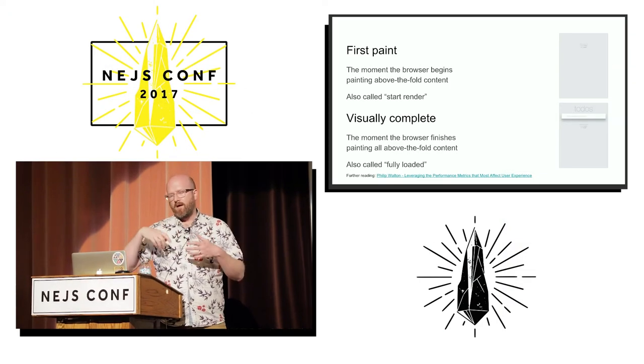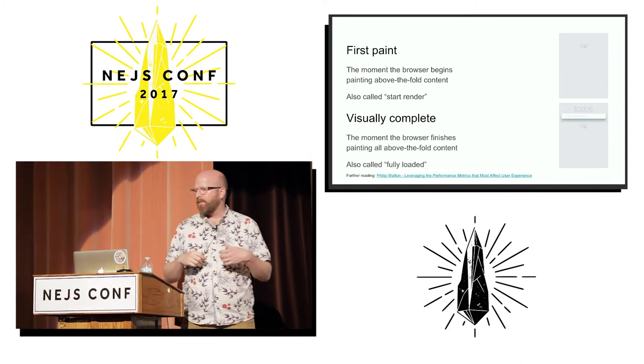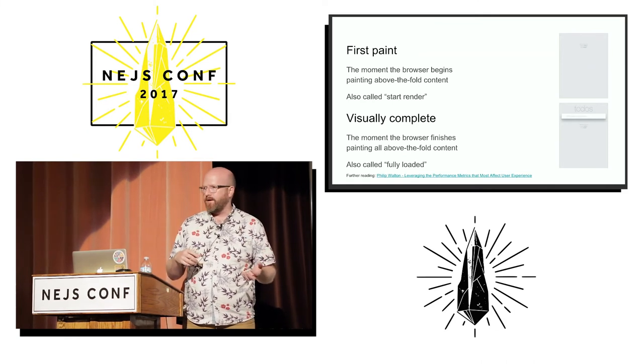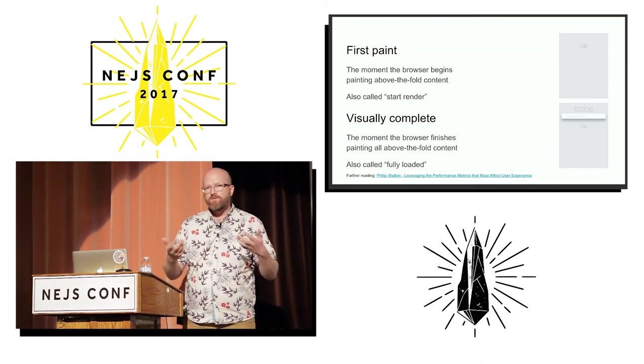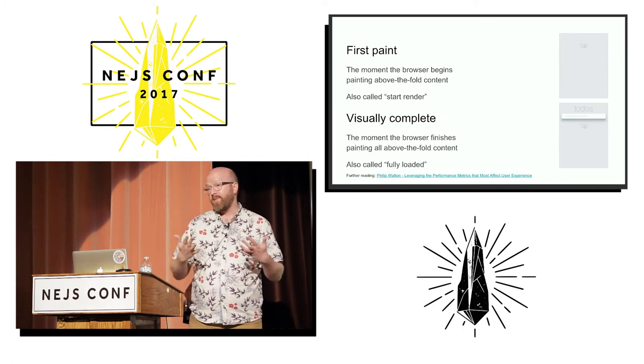Above the fold just means the content that is visible before anybody scrolls. I picked this over other metrics you might be familiar with, like the load event or DOM content loaded, because the user doesn't experience those — they don't know when the load event has happened, but they know when stuff paints.